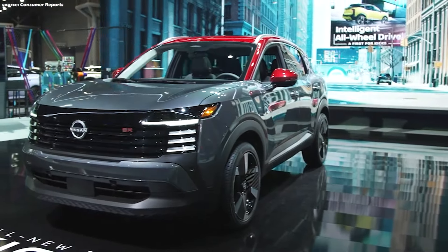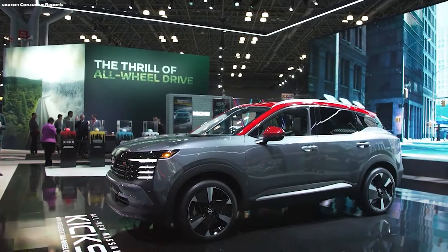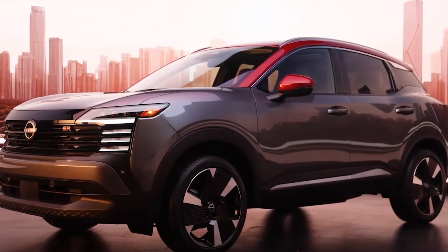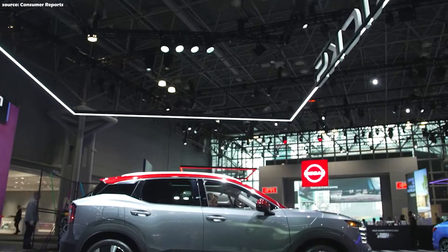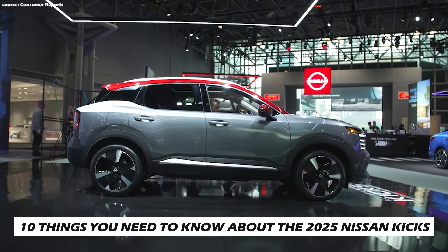Bigger, bolder, and packing more punch, the refreshed 2025 Nissan Kicks boasts new styling inside and out, a roomier cabin, and a powerful new engine. Now with available all-wheel drive, the Kicks sheds its low-cost image and is ready to tackle the competition head-on. Here are 10 things you need to know about the 2025 Nissan Kicks.